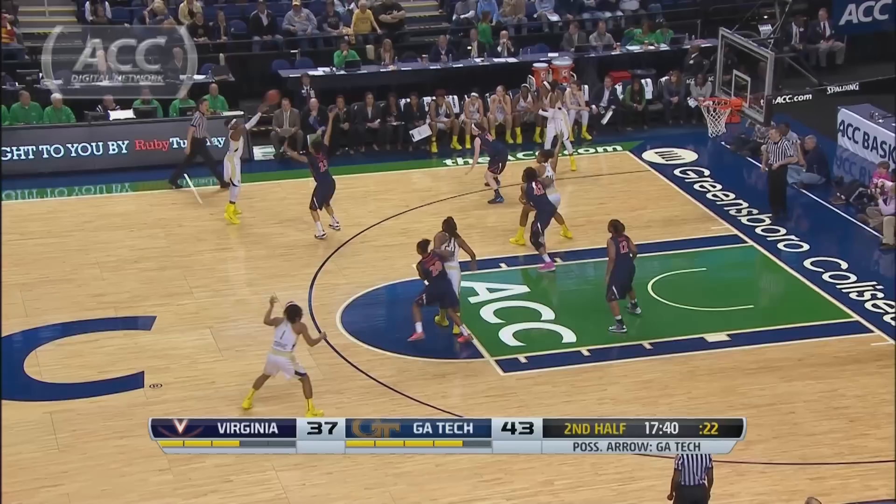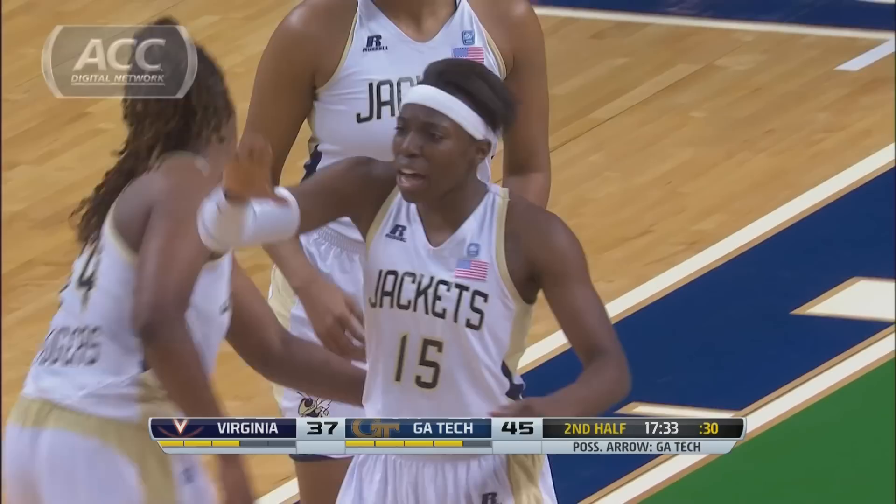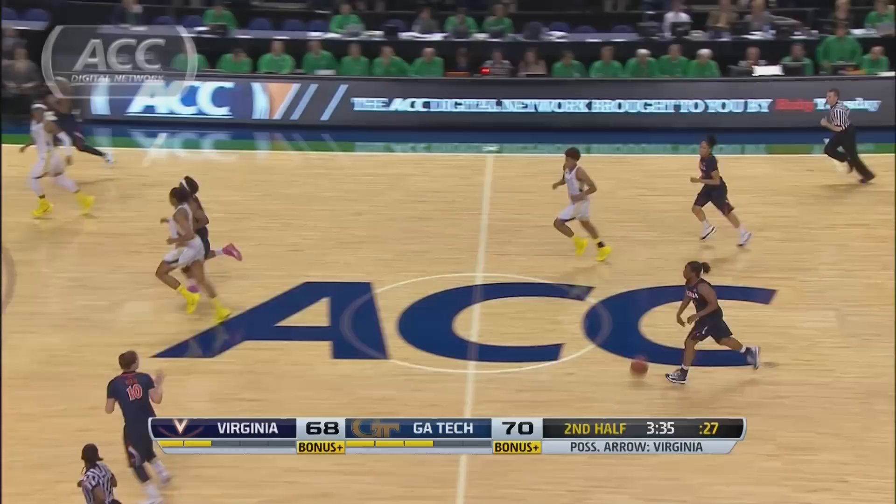Moving to the second half, Ty Marshall starts to put this one away for Georgia Tech — or so it seems. Dawn May with a fantastic look to Marshall. Marshall goes for 26 points and 10 rebounds, and the Yellow Jackets are up eight with just over 10 to play. Marshall's lay-in and one puts the Jackets up 14.